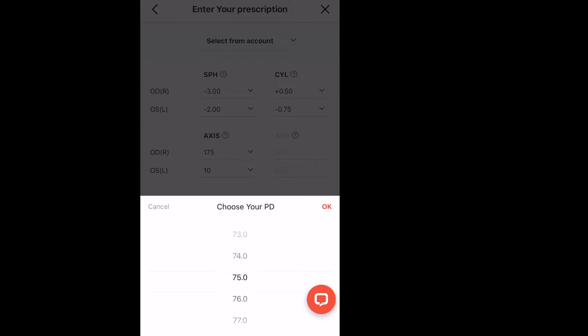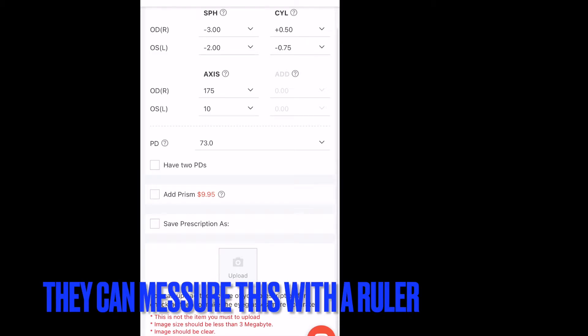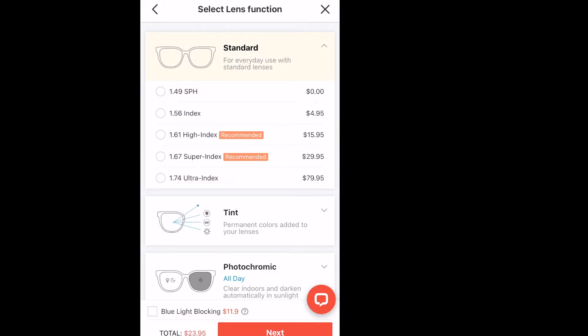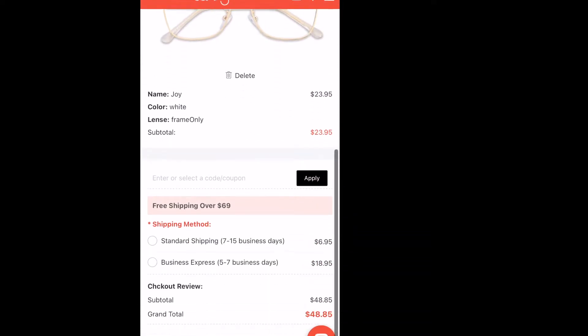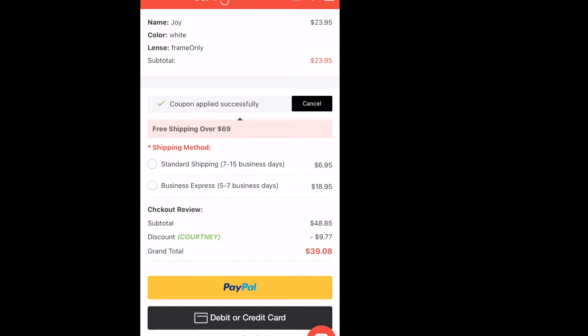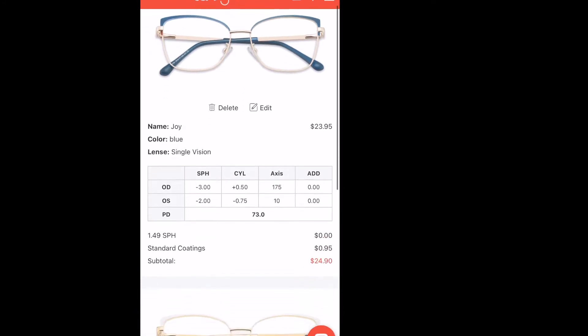Now your PD — you're going to need someone to measure this if your eye doctor does not already have it on your prescription, and most of them don't. Just in case you did not know, your PD is your pupillary distance and it measures the distance between the centers of your pupils. It's easy to find someone to measure that for you — my husband has done it for me and it's easy peasy. The other things on the screen I'm showing you are just the add-ons, and right here is your total. For two pairs of glasses, the total is like $40-something before putting the code Courtney in, and it brings it down to $39.08. That's how you order prescription glasses online.